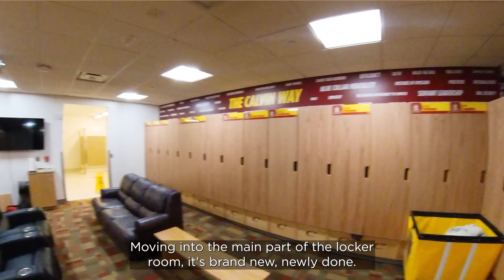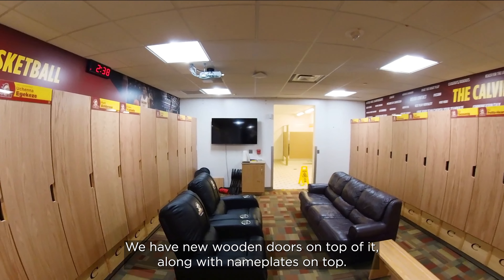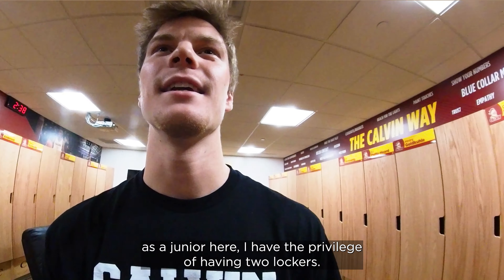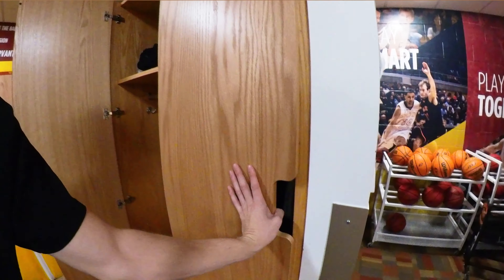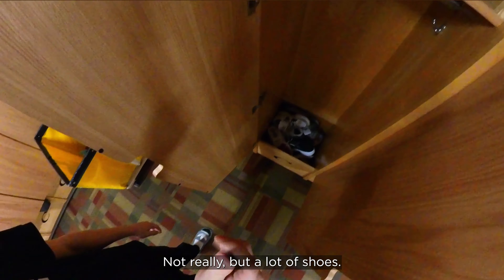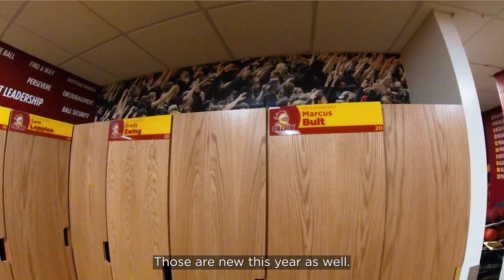Moving into the main part of the locker room — it's brand new, newly done this year. We have new wooden doors along with name plates on top. As a junior, I have the privilege of having two lockers. You can see a lot of shoes. The name plates are pretty cool — those are new this year as well.